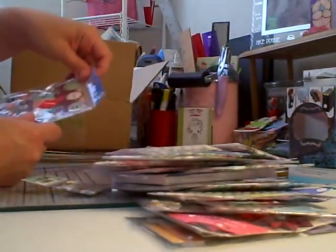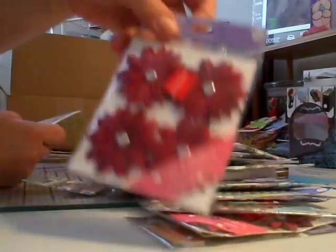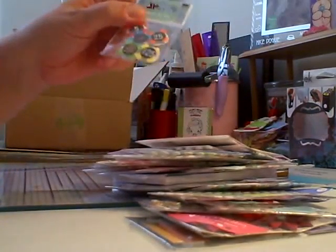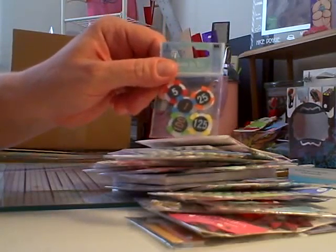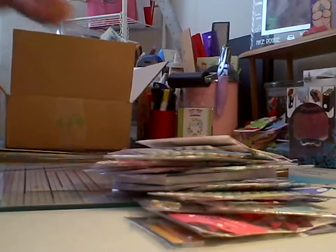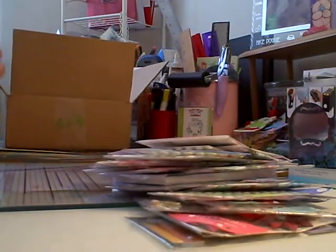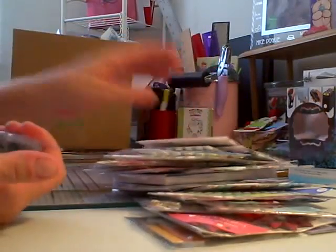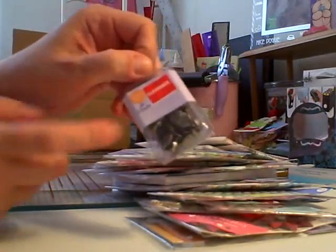Oh, this is really cute. This ribbon. Little angel. Love that. Here's another thank you. Here's some more of those epoxy ones. And more ribbon. And guys, all this stuff was anywhere between 25 cents up to 97 cents being the most expensive.